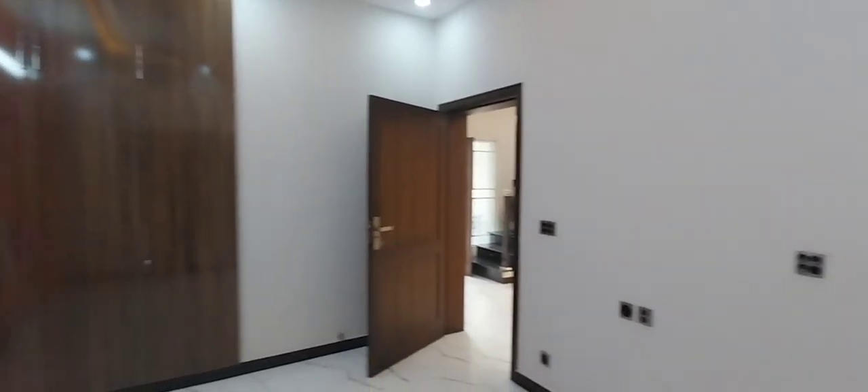There are cupboards, and this is the washroom.